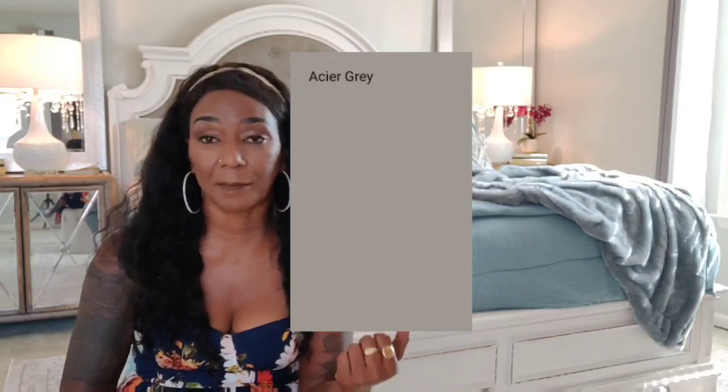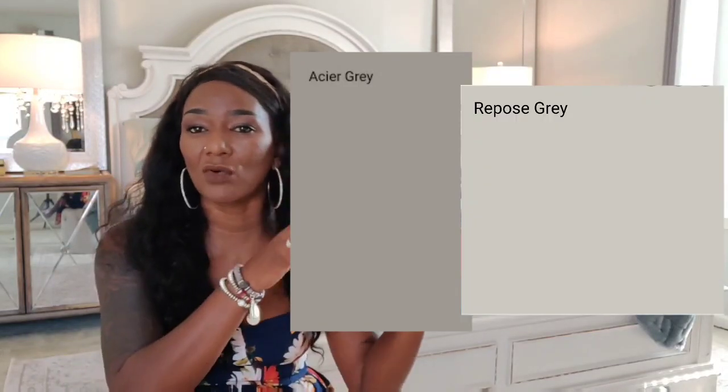One of the first things I've done to make my space mine was painting the entire apartment. I painted it Acer Gray, and in the past I've also used Repost Gray — I'll try to put those color swatches on screen. I went with the darker of the two because they're my two favorite grays, and they're both by Sherwin Williams. These colors literally make me feel really good and happy — it's not a sad gray at all.